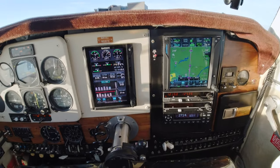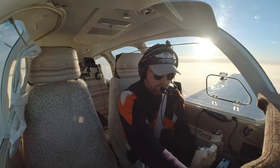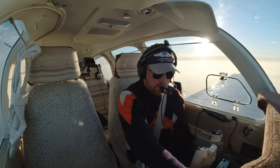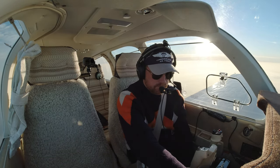Departure, station 8884 Hotel Juliet, one point six, climb three thousand. Medevac 8884 Hotel Juliet, Potomac Departure, radar contact, climb maintain twelve thousand, proceed direct Hopewell. Twelve thousand direct Hopewell, Hotel Juliet.